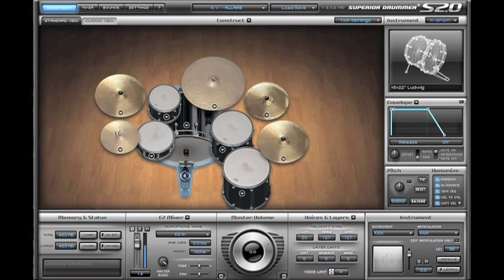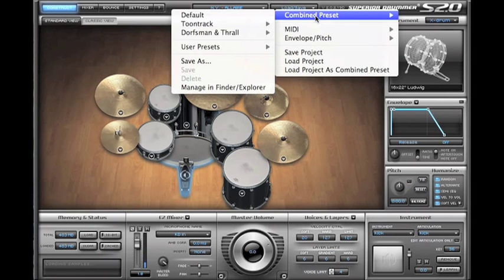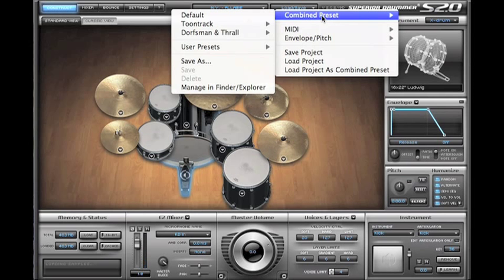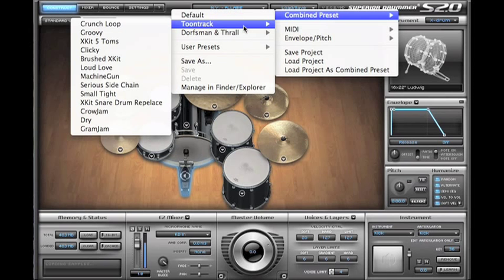I'm using MIDI from EasyPlayer Pro and the MIDI is played by Near Sea. Everybody that buys Superior 2.0 or the SDX expansion kits for Superior will be able to use this MIDI and do songs with it — a lot of useful MIDI. This is the default kit, but what we're going to start doing is show you some presets. In the load/save menu you can go into a combined presets menu where you have some already pre-done presets.